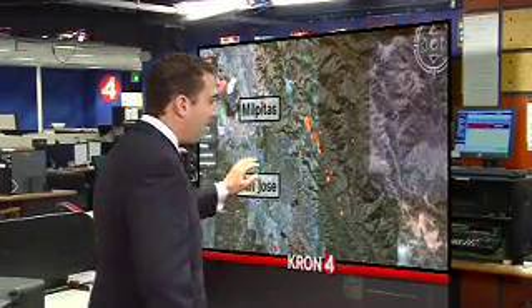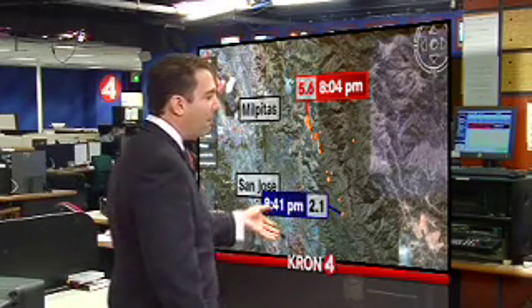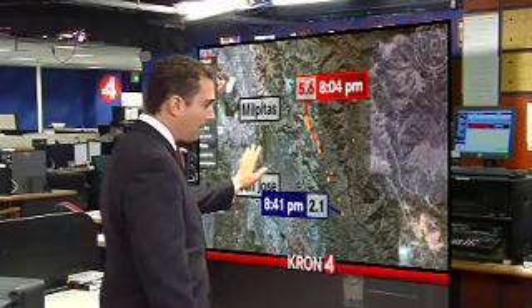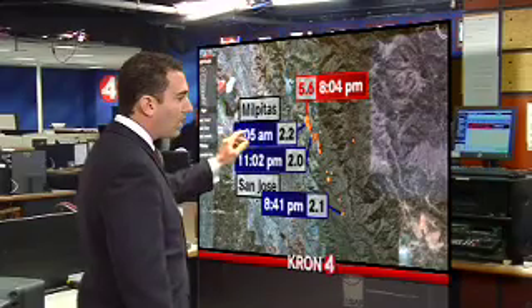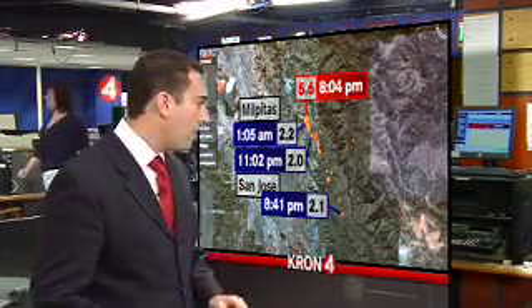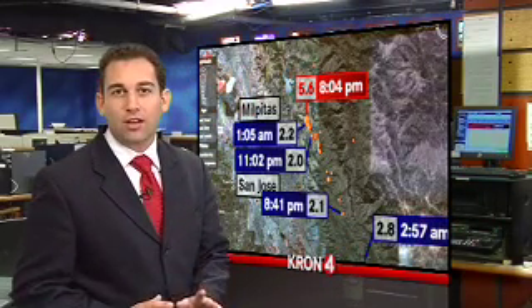If we zoom in for a second, we can see here's Milpitas, here's San Jose, and here again the original center of the earthquake that happened just after 8 p.m. That 2.1 aftershock happened all the way down here at 8:41 in the evening — the first of a string of slightly more significant aftershocks. A little closer to the original epicenter, at 11:02 there was a 2.0 aftershock, then around 1 in the morning a 2.2, and then the most significant aftershock — all the way down here — a 2.8 magnitude, just before 3 o'clock in the morning.